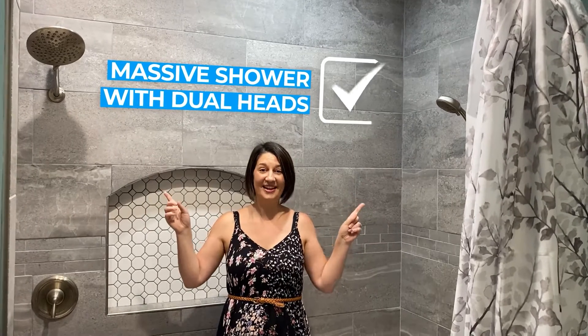Are you looking for a massive master shower with dual heads? Check!